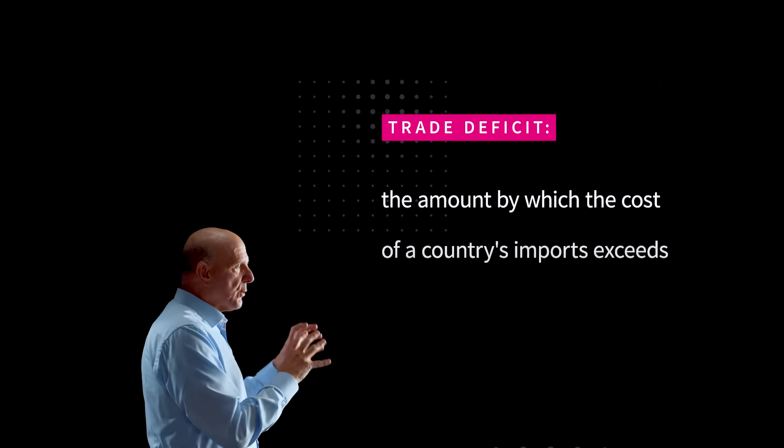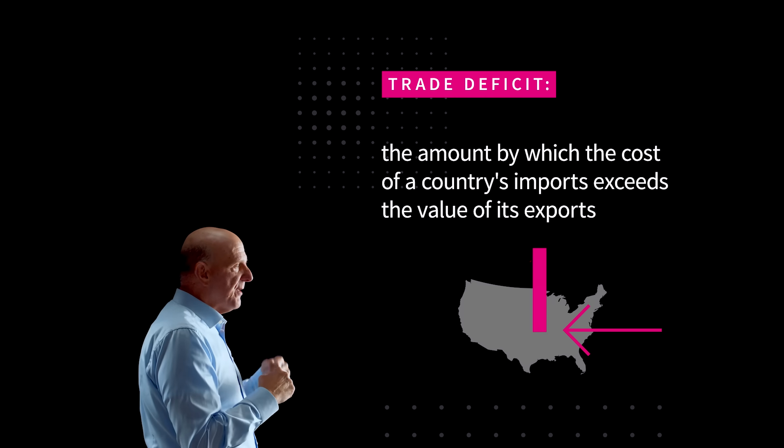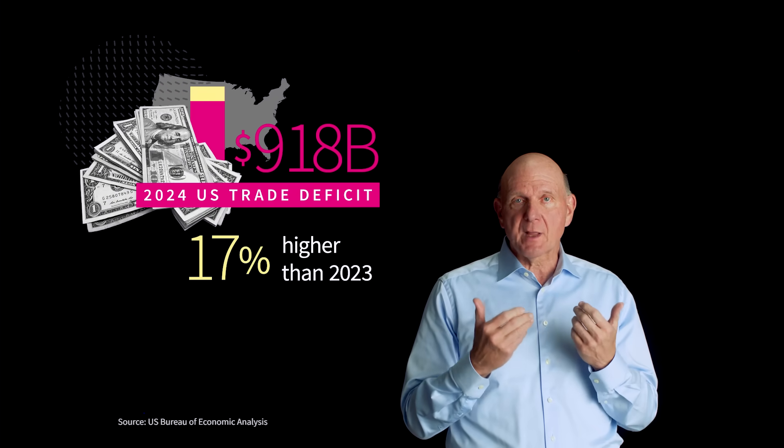When we run a trade deficit, it means we are buying more from foreign countries than they are buying from us. So U.S. dollars are leaving the country to pay for those imports. Last year, the U.S. had a $918 billion trade deficit, 17% higher than 2023.